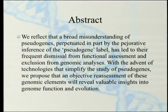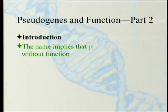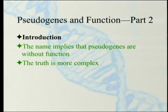This exclusion from genomic analysis shouldn't have happened. With the advent of technologies that simplify the study of pseudogenes, the authors propose that an objective reassessment of these genomic elements will reveal valuable insights into genome function and evolution. Just to review, we've been through the introduction, which gives the origin of the name pseudogene — it implies they're without function, a fake gene. The truth is more complex than that.